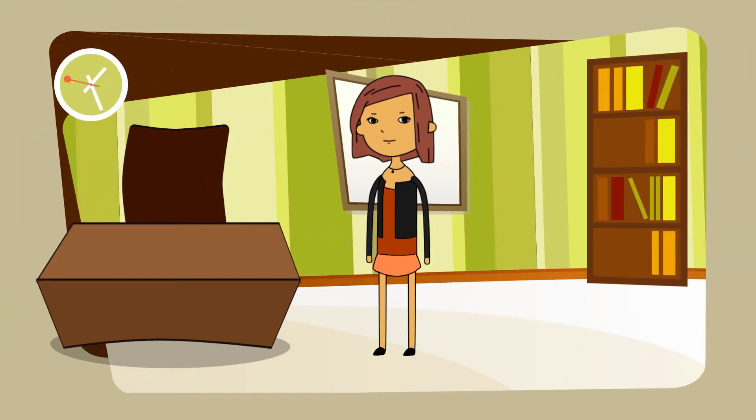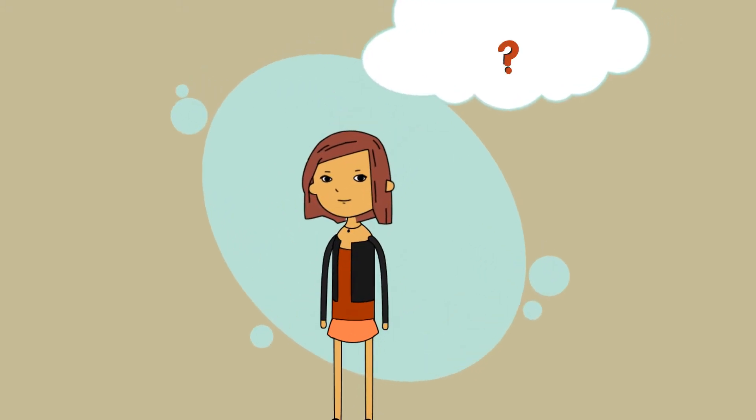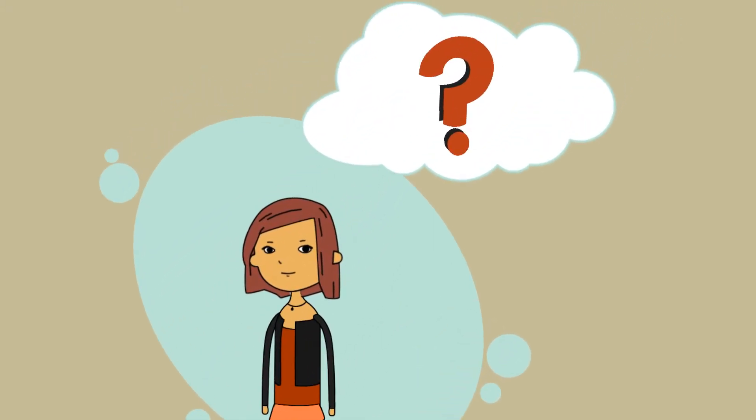Hi, meet Lucy. Lucy is a busy girl and her time is important, but Lucy has a problem. Her cell phone battery constantly runs out of power when she's on the go and needs it the most.